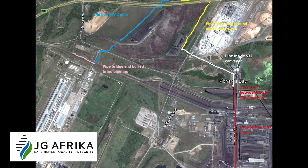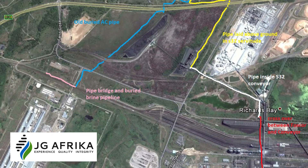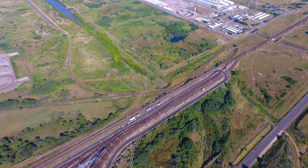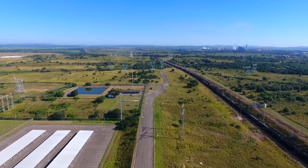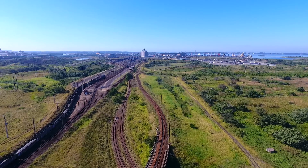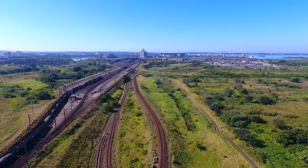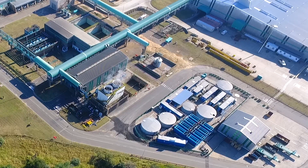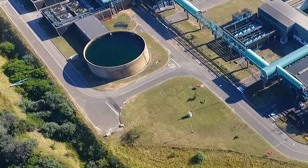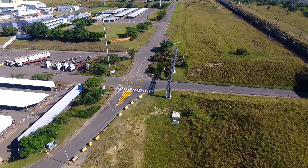To safely dispose of brine waste product, the team cross-connected the desalination plant to an existing 1.5-kilometre-long water supply pipe from Hillside to Bayside. Bayside had an existing connection into the marine outfall pipeline owned and operated by uMklatuze Water. The team reconnected and recommissioned the existing pipeline, built a short extension and a pipe bridge, and connected the brine pipe to the existing Bayside outfall.